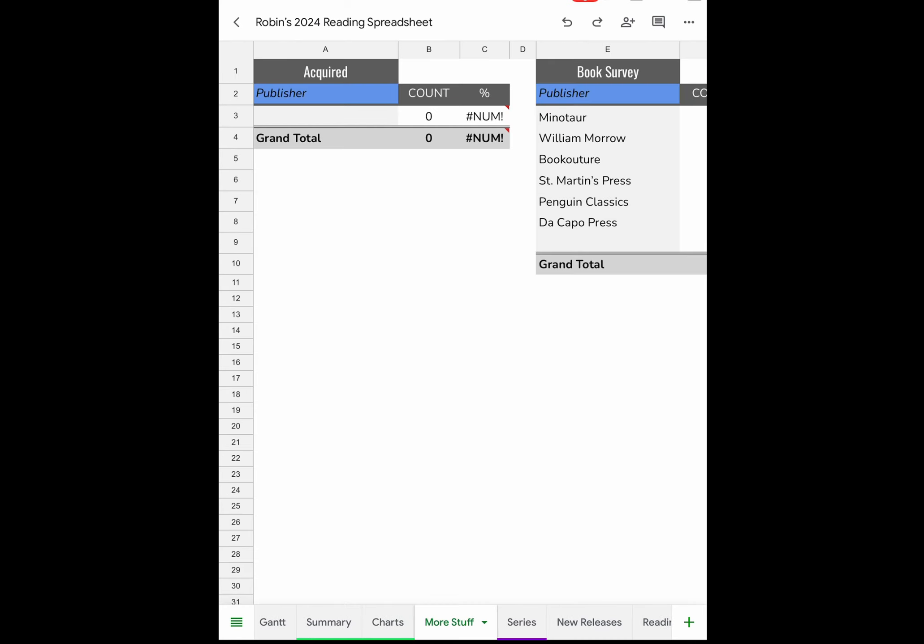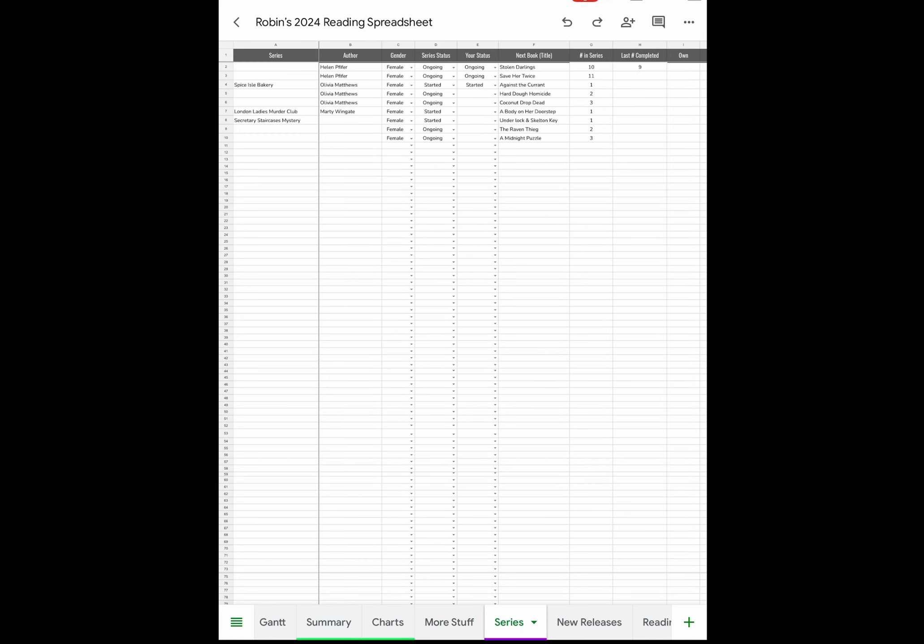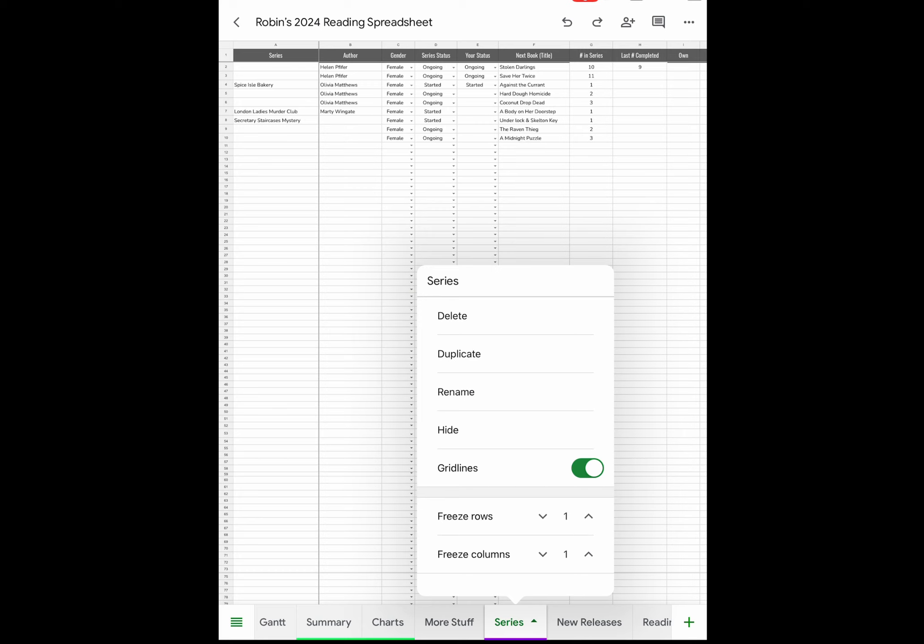More Stuff will track my publishers — three Minotaur, two William Morrow, two Bookouture, one St. Martin's, one Penguin, one DeCapo — and we'll see how many different publishers I read throughout the year. For Series: instead of using my own spreadsheet, I'll use Brock's series page. I'll go back to the series spreadsheet I created in 2021 and bring in any books I plan on reading in 2024, but I have to build that out.